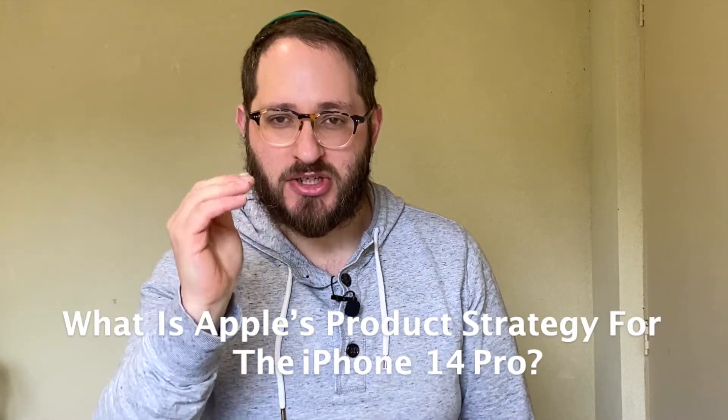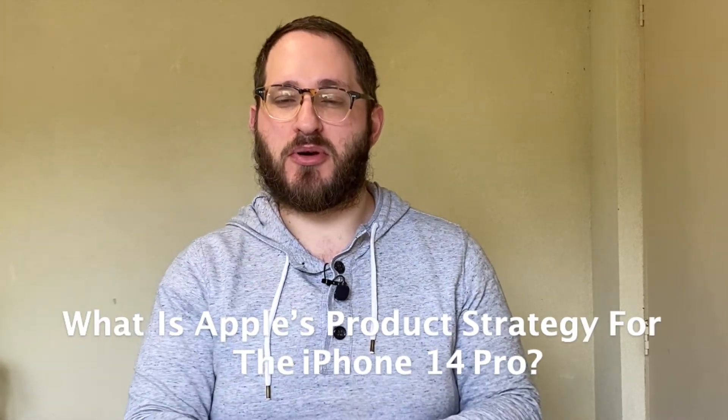But there is still one glaring question we have to ask. What is Apple's product strategy with introducing the iPhone 14 Pro? In particular, the introduction of the dynamic island and all the other main features we discussed. All in all, it comes down to pricing strategies.